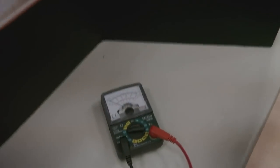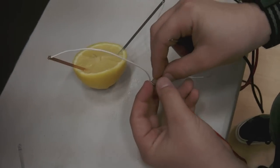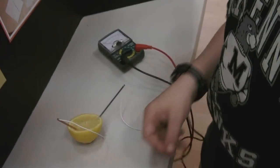Can you demonstrate? Sure. If you look here, I'm going to do the lemon first. Now here's the orange.